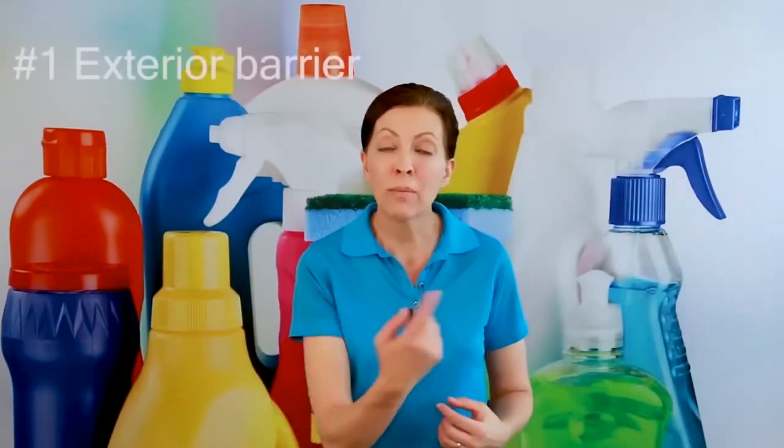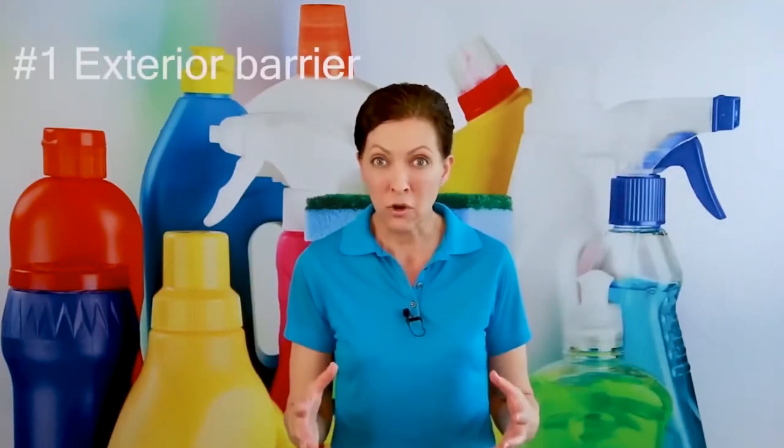There are about four different ways that we can prevent roaches from coming in. The first one is an exterior barrier of pest control that a pest control service can come put on the perimeter of your apartment or your building or your home.